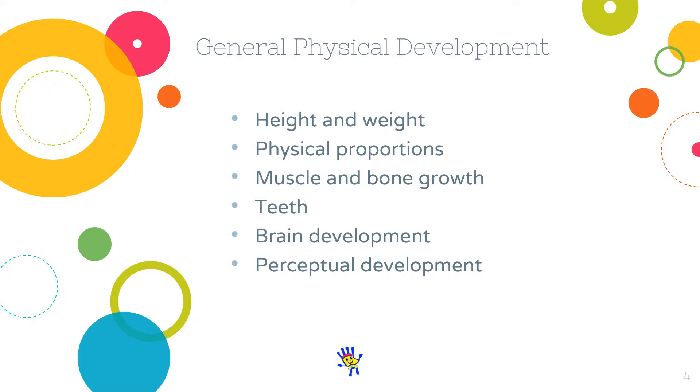As the brain is still developing, the possibility of plasticity is still relatively high. Plasticity refers to the ability of one area of the brain to take over the function of another brain area that has been damaged — for example, by malnutrition or even a head injury.